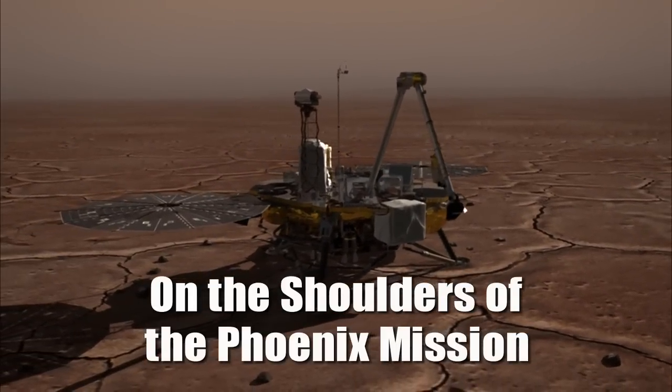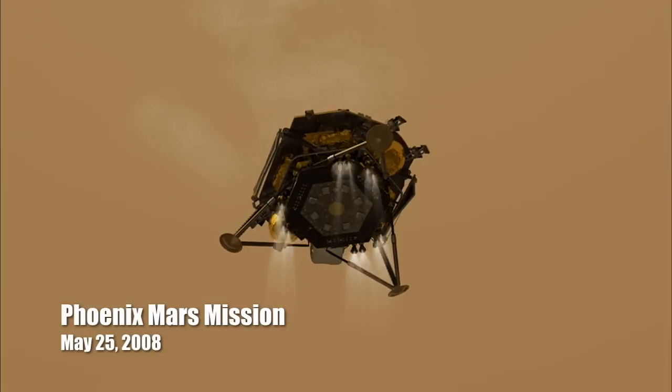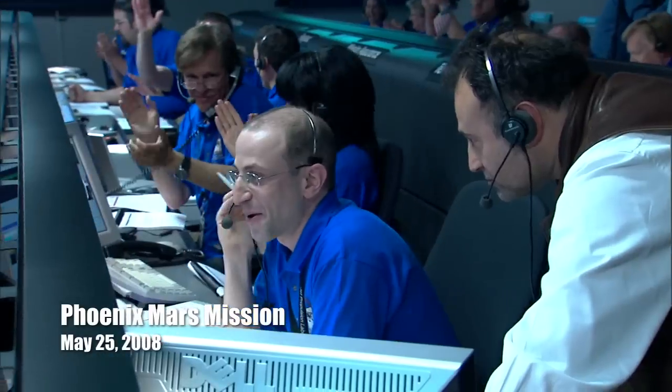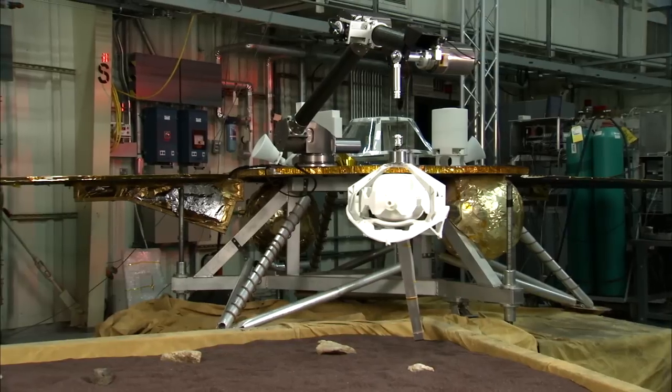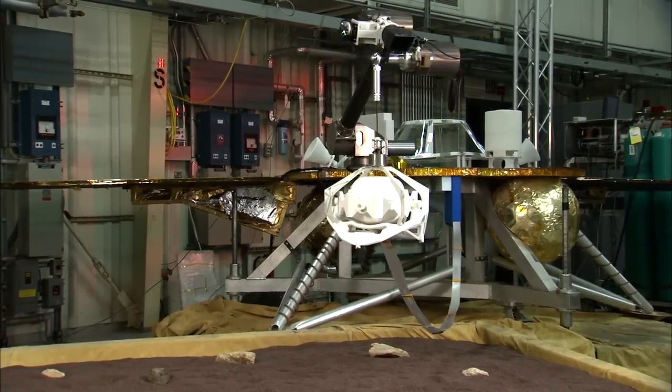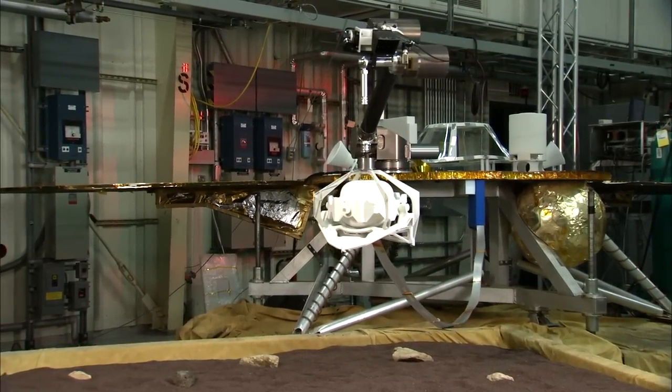The Lockheed Martin flight system — our role is to build the aeroshell, the cruise stage, and the lander. All three of those have extremely high heritage from Phoenix. It's an advantage for us to use heritage designs because we're familiar with them, we've tested them, we've qualified them, and they worked successfully on the surface of Mars. We have a really big head start.